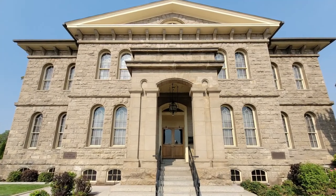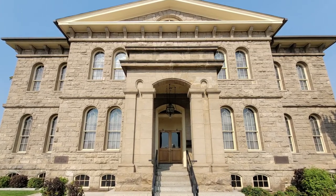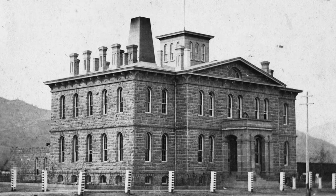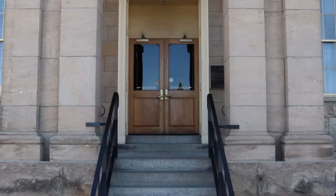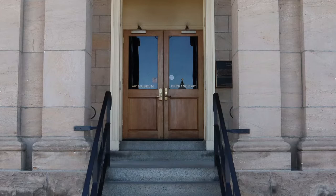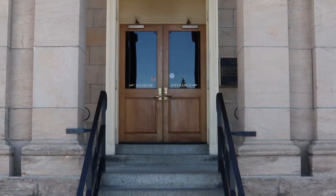Most people today recognize this iconic Carson City building as the Nevada State Museum. However, this structure was originally built to be a United States Mint. Despite its age and structural changes, this building still holds architectural secrets from its rich history as a U.S. Mint. Some of these secrets can still be seen by museum visitors if they know where to look.